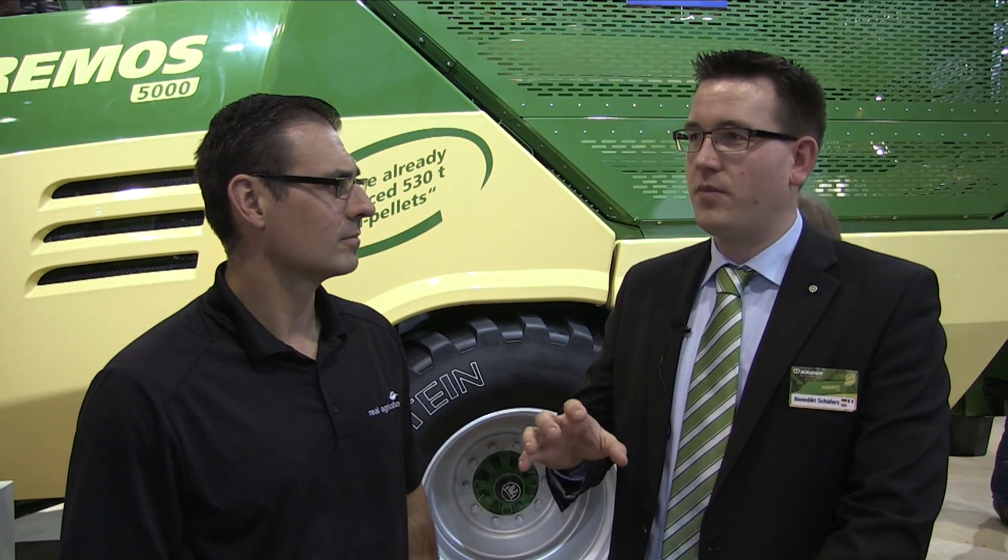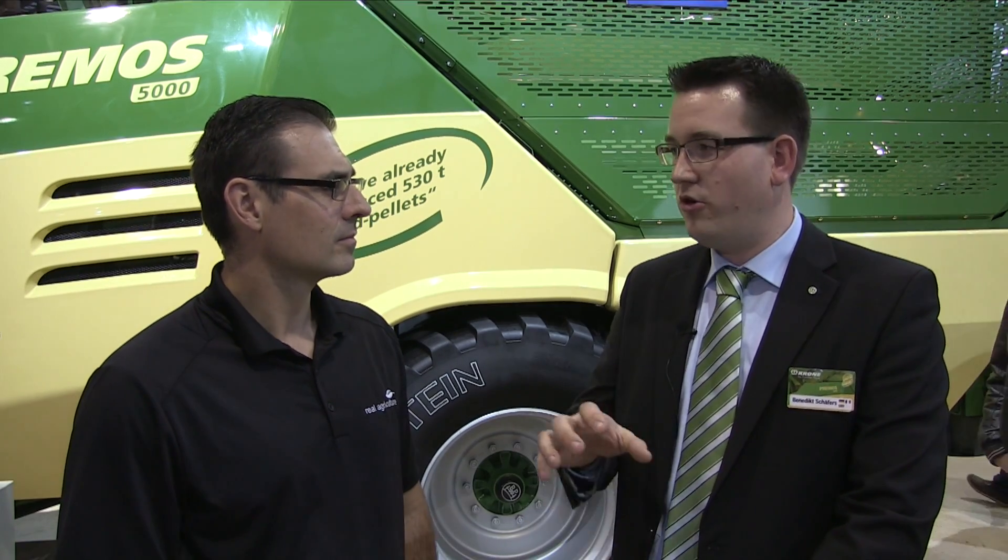Is it just the fact that it's mobile that's driving the interest? There are a lot of people looking at it. I think it's just the fact that it's doing pellets on the go — that's a totally new machine we've never seen before in the market. Germany has always been driven by new technologies, so I think that's why especially the Germans and Europeans are very interested in it.